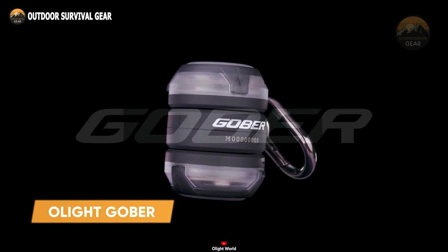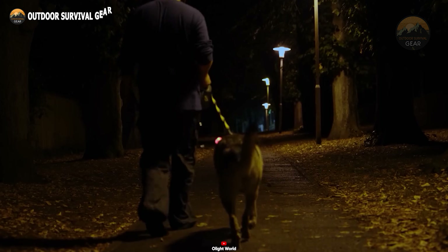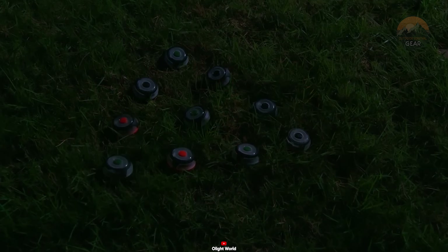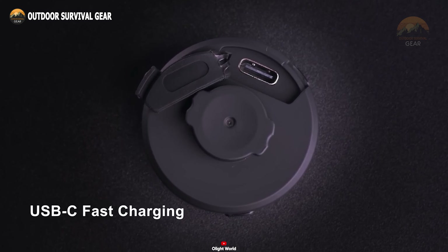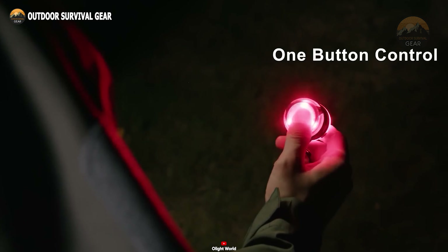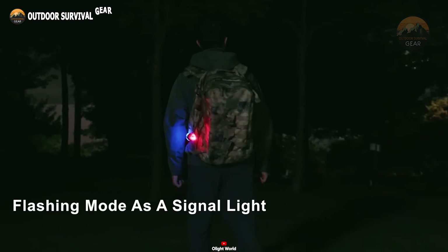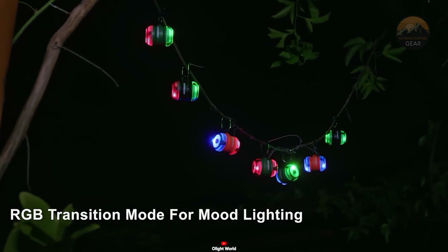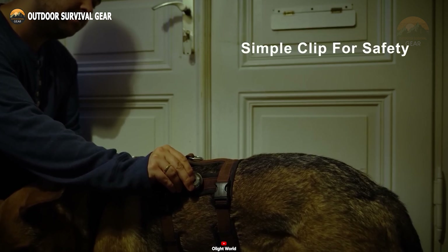Meet the Olight GoBear, your compact companion for night outdoor activities like walking, hiking, running, cycling, and more. This tiny waterproof signal light offers versatility with four different colors and two light modes to suit your needs. Equipped with a rechargeable built-in battery, the GoBear provides up to 28 hours of maximum runtime and can be easily charged via the USB-C charging port. Its simple one-switch system allows for easy one-handed operation, enabling you to control each LED individually for personalized flashing patterns. With its backpack clip, you can effortlessly attach this lightweight safety light to any MOLLE system gear. Weighing just 16 grams, the GoBear serves as a reliable signal or safety light wherever your adventures take you.